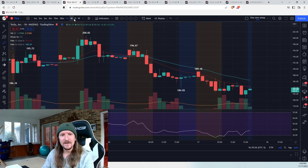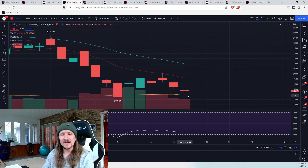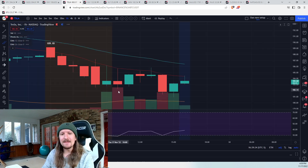Tesla, same thing — hourly downtrend. Tesla still has not shaped up a daily higher low. It's still a potential daily bear flag, still relative weakness there. Any name that hit a new low of the day in the second half of the day has relative weakness. That can change tomorrow, but that's one way to recognize it.